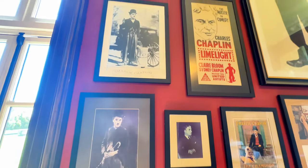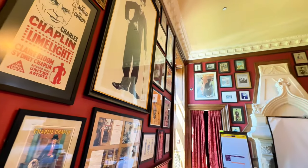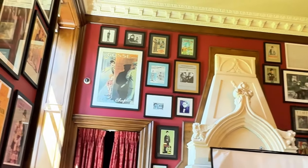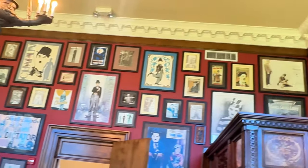After Otto Kahn died in 1934 of a heart attack, the estate changed hands several times. This room is dedicated to Charlie Chaplin, who was a personal friend of Otto Kahn, and it features over 100 photographs and posters of Charlie Chaplin.